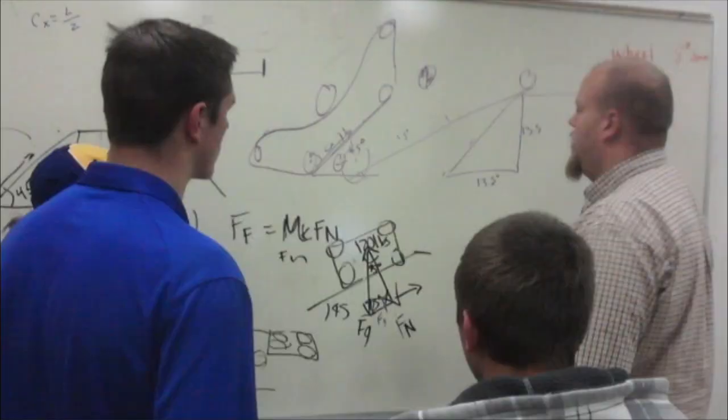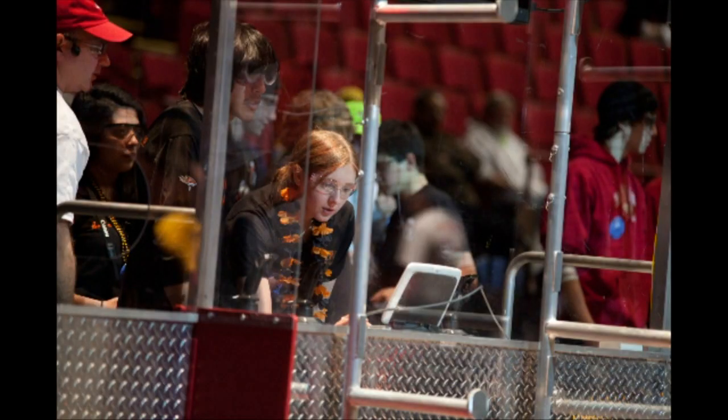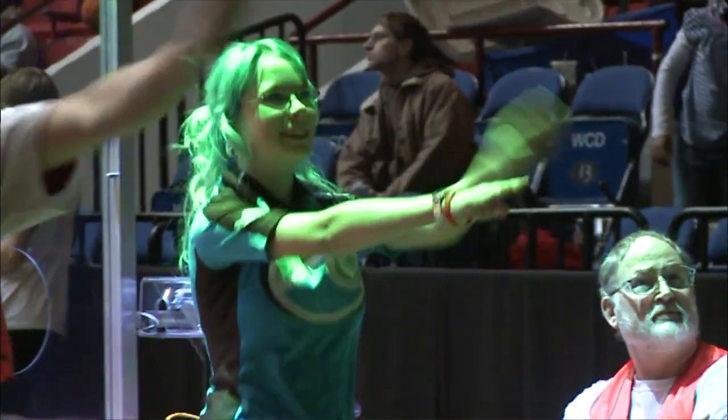Seeing something that you've developed from scratch, from a box of parts, coming together as a finished product — that's what it's all about. The main goal is to educate kids. We just want to get FIRST out there, get more people interested in engineering, because we need a younger population in engineering, especially women. I personally don't want to go into engineering — I want to go into teaching — and so I learn other skills like communication through robotics. So it definitely gets people to get out there.